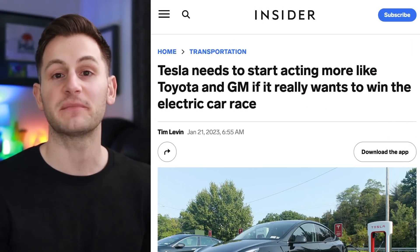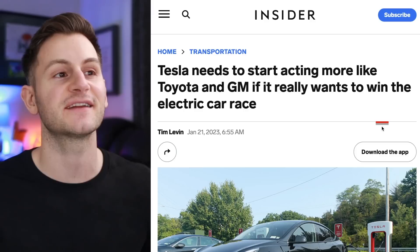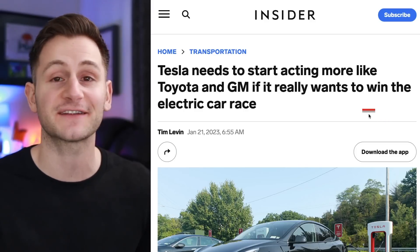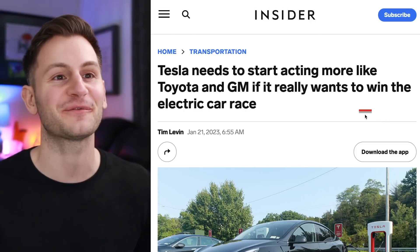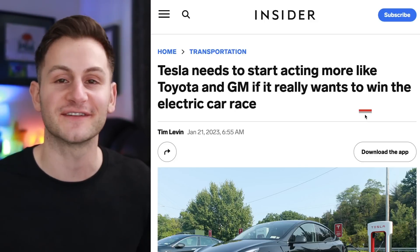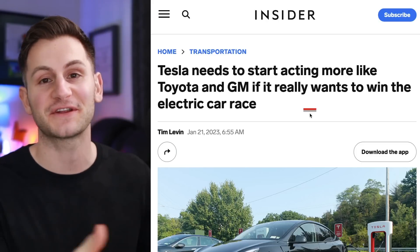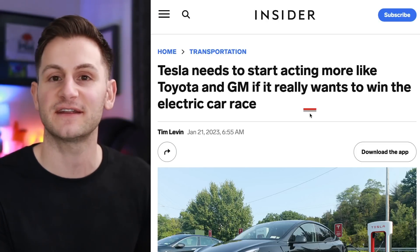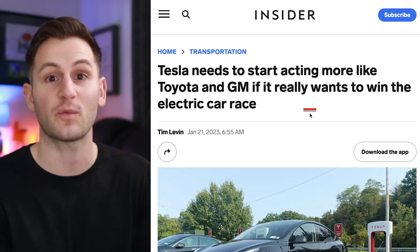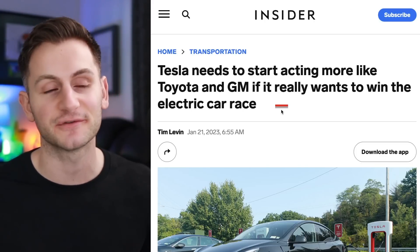Just for some comedic relief today — go ahead and read this headline: 'Tesla needs to start acting more like Toyota if it really wants to win the electric car race.' This, of course, from none other than Business Insider. Complete insanity. If you're curious what the article says, they just say Tesla needs a more affordable vehicle and a wider lineup. As we all know, more and cheaper Tesla vehicles are coming.